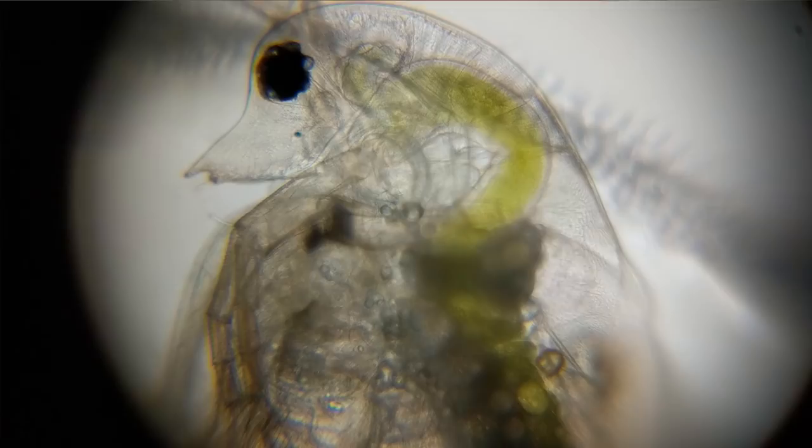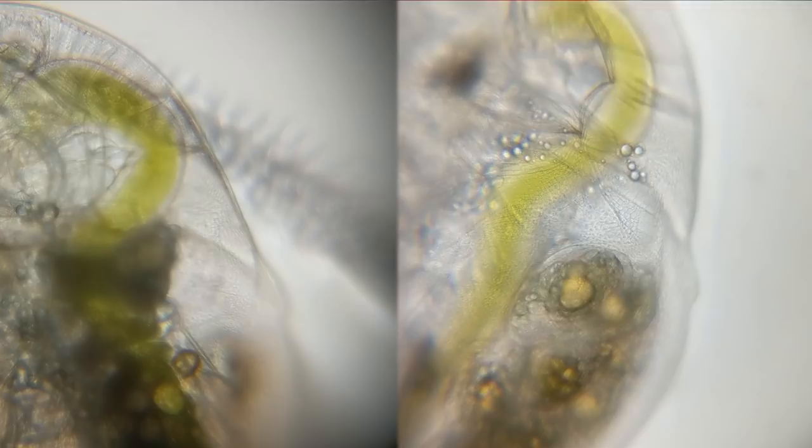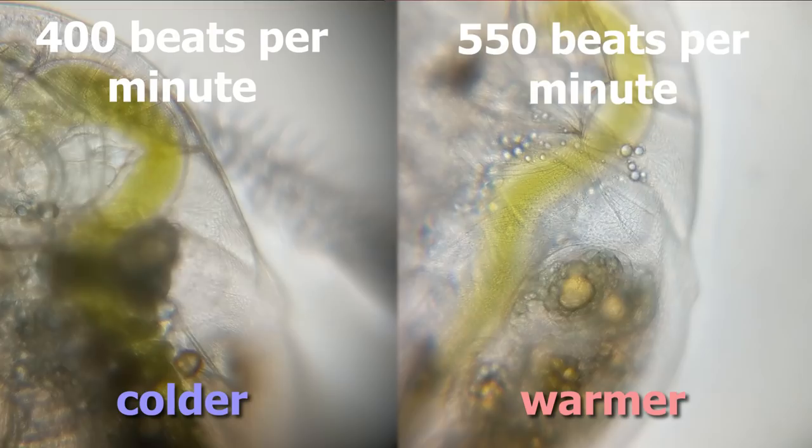But what is cool is you can change the heart rate of Daphnia by changing the temperature. And this happens naturally in their environment. Like if you get some Daphnia out of a pond — that's where you're gonna find them — if you do that on a cold day and measure their heart rate and then do it again, extracting the Daphnia out of a warm pond on a warm day, their heart rate will be greater when they're in warm water.